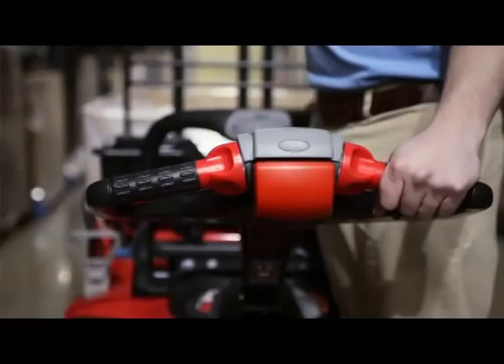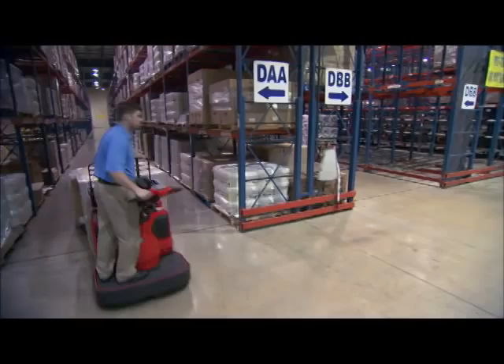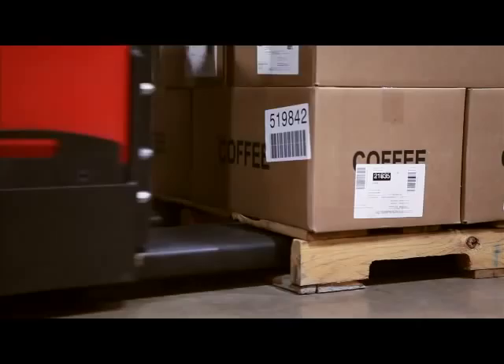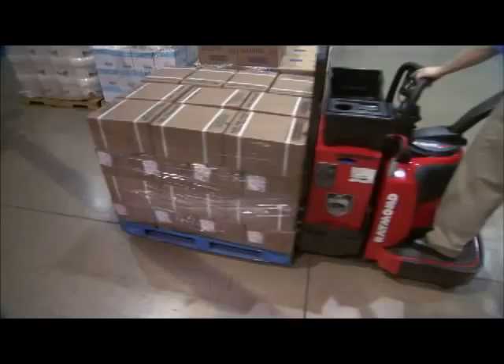Operator-friendly 8000 series pallet trucks are driven by power steer, which reduces steering effort by up to 90%, so operators have more energy to pick. An enhanced fork design streamlines pallet entry and exit for more efficient pallet handling. With these advantages, consider your productivity boosted.